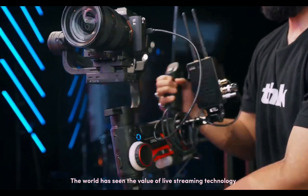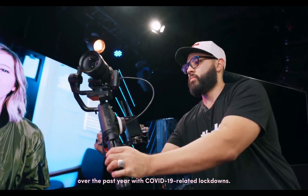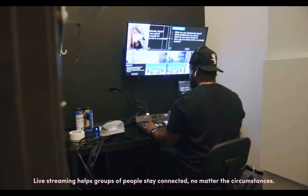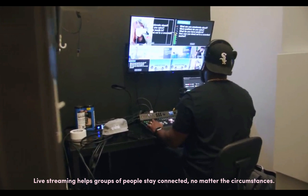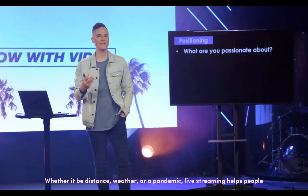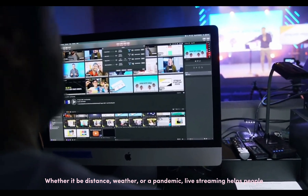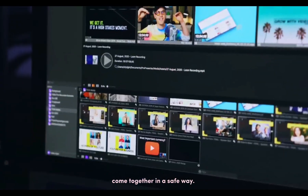The world has seen the value of live streaming technology over the past year with COVID-19 related lockdowns. Live streaming helps groups of people stay connected no matter the circumstances — whether it be distance, weather, or a pandemic — live streaming helps people come together in a safe way.